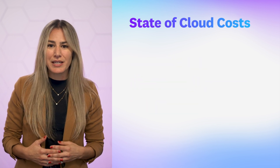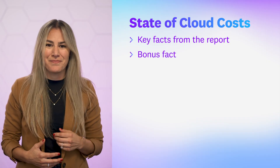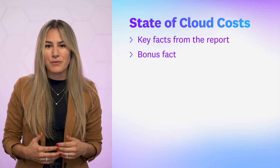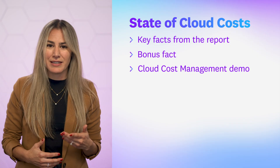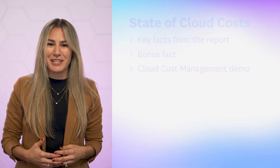Today, we'll take a look at key facts from the report and share a bonus fact. Then, we'll wrap up with a short demo of Datadog Cloud Cost Management and how you can use it to lower your spend. Let's get started.